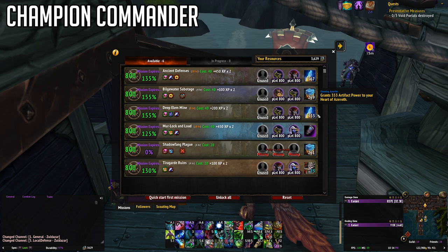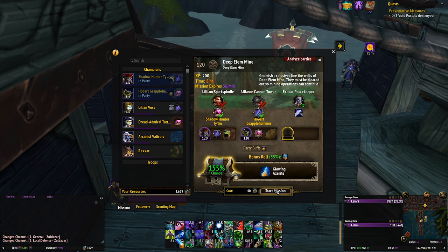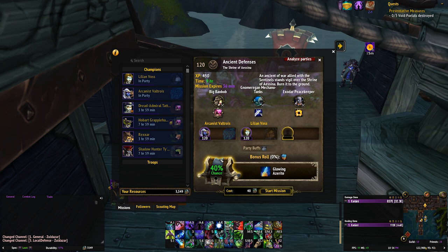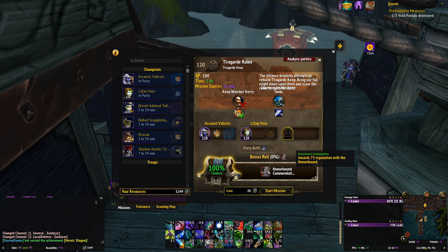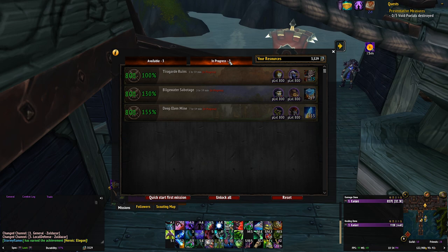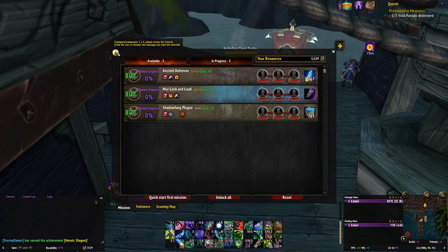Another add-on to help with the AP grind this patch is Champion Commander. Mission tables, I know — but Champion Commander turns your missions into a single click. Log on, click each AP mission with a decent chance of succeeding, leave it alone until the next time you log in, and boom — free AP. With all of the resources you get in this patch for doing almost nothing, you shouldn't ever run into issues, and it's free artifact power, free reputation towards exalted or paragon boxes, pet charms, catch-up gear, augment runes — anything you want from missions. Spending a couple of minutes each day could be worth the same as five or more world quests, and this add-on takes all of the fuss out of it.